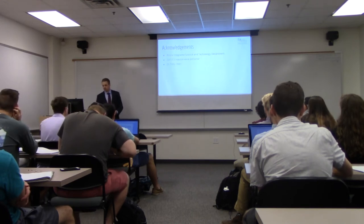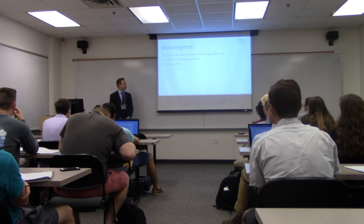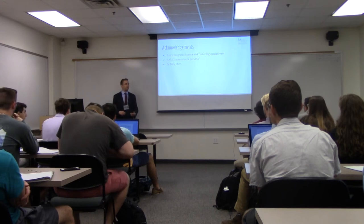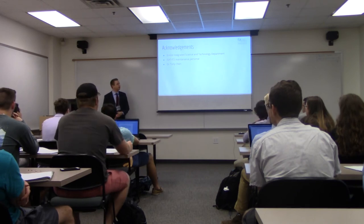Just some acknowledgments. I'd like to thank the entire ISAT faculty for giving us the opportunity to have a research experience like this for our careers — it definitely looks good on a resume. The ISAT maintenance personnel, who helped us find a room that could fit our system and changed some electrical sockets to run it, since it couldn't be plugged into a regular wall socket. And Dr. Chen for guiding me through this entire project and helping me out whenever I needed it.